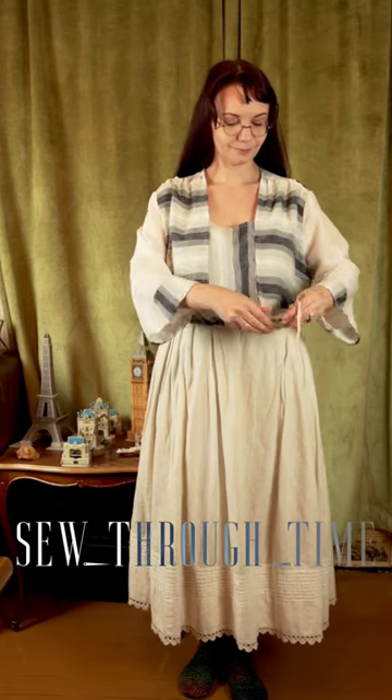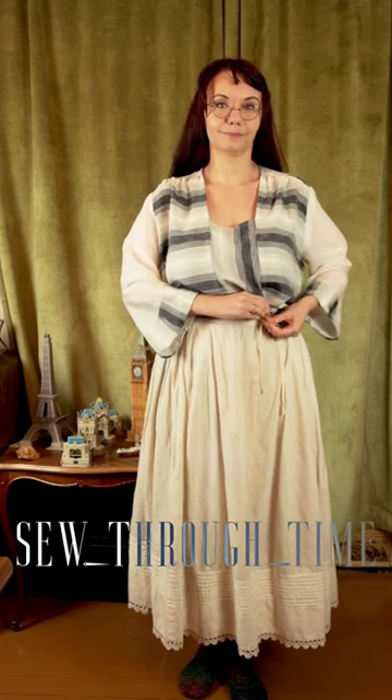Next comes my blouse. Blouses of this era were often short and had drawstring waists. Because skirts of this era typically had a raised waistline, there wasn't really much need for a blouse to go further than the narrowest part of your waist.